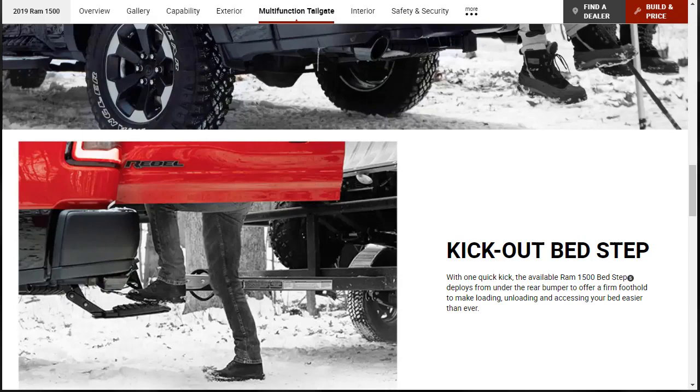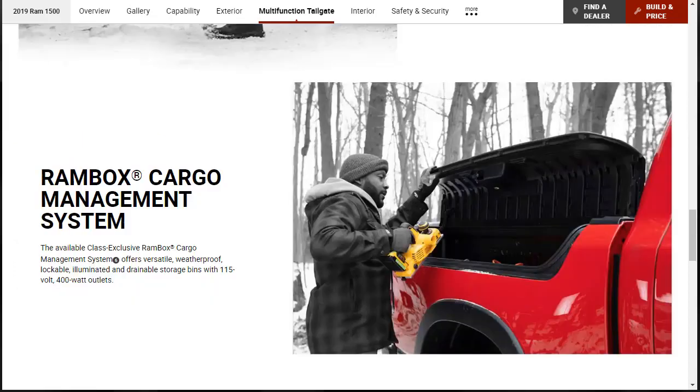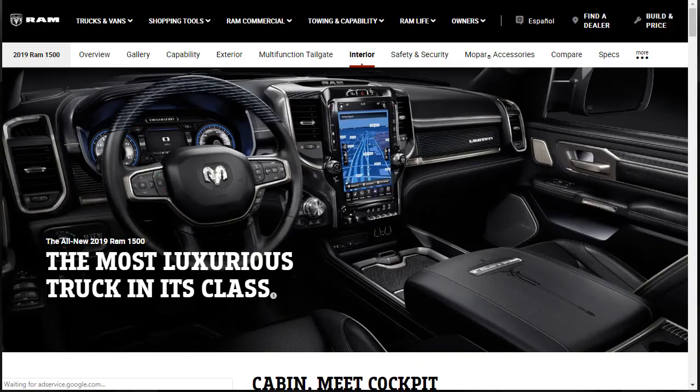There's a kick-out bed step — with one quick kick, the available Ram 1500 bed step deploys from under the rear bumper to offer a firm foothold to make loading, unloading, and accessing your bed easier than ever. And they're talking about the Ram Box cargo management system again — it's illuminated, has drainable storage bins, and there are 115-volt and 400-watt outlets if you need them.